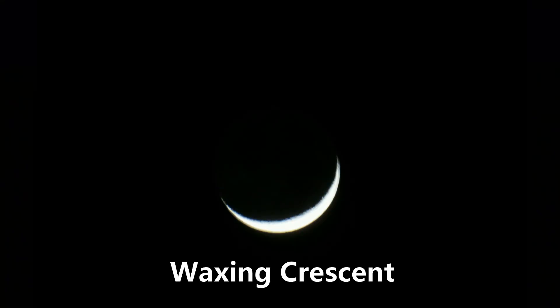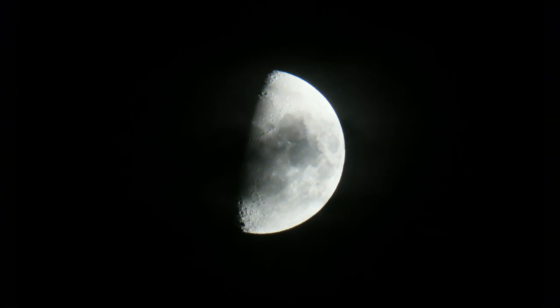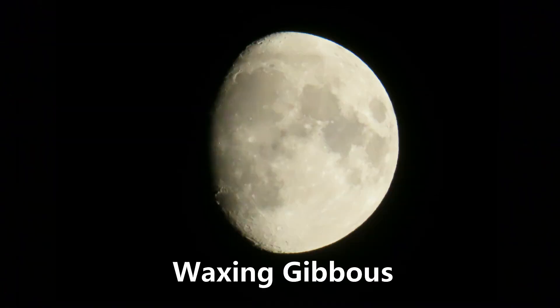After the new moon, the amount of moonlight is increasing, and so we call this a waxing moon. At first there's just a little bit — that's a crescent moon. Then we get to the first quarter. Then there's a lot of light but it's not quite full — that's called a gibbous moon. Then we have a full moon.